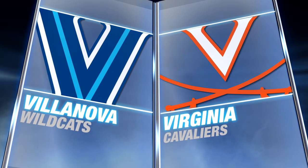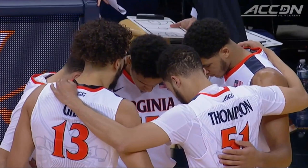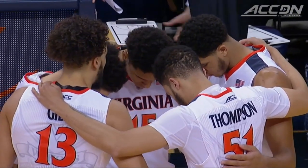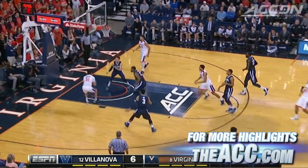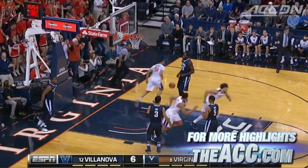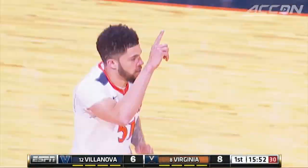A great December matchup in Charlottesville: Villanova and Virginia. Early on they're tied, shot clock winding down — Malcolm Brogdon to Darius Thompson along the baseline, the dunk, and UVA's up two.